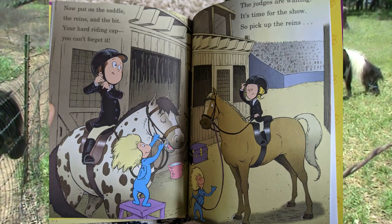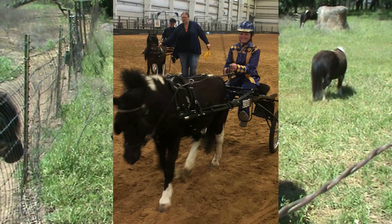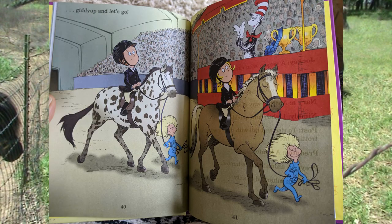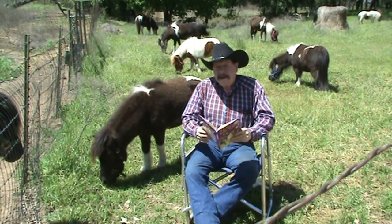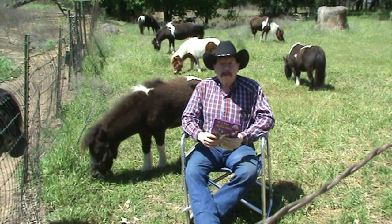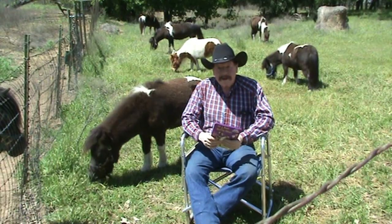Now put on the saddle, the reins, and the bit — your hard riding cap, you can't forget it. The judges are waiting; it's time for the show. So pick up the reins, giddy up and let's go. That's the end of our book, but I'll end this video with a few pictures and video clips of some of these horses in the show ring. I hope you all have a wonderful day. Thank you for listening.